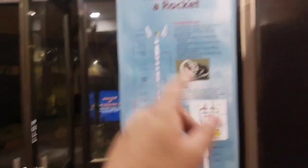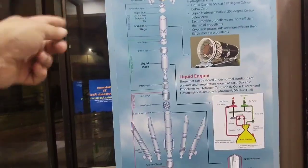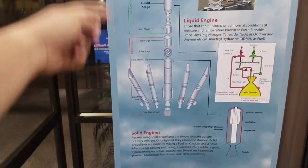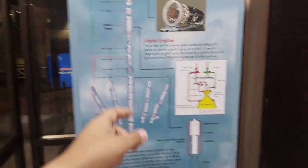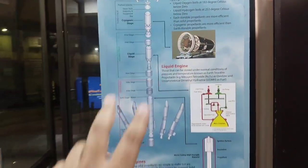So here we have the whole anatomy of the rocket — how the rocket launch works and what its structures are. Above is, of course, the heat shield, then the third stage, second stage, and first stage. There is also a proper explanation of where the liquid engine is and where the cryogenic stage is. It's quite resourceful.